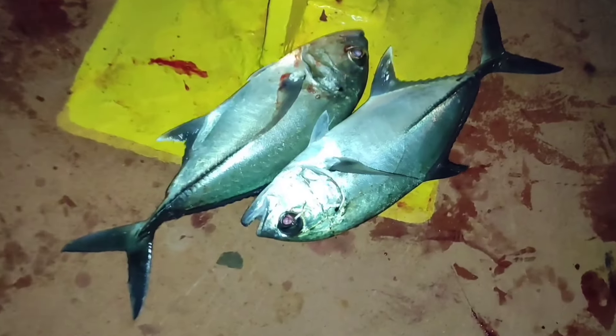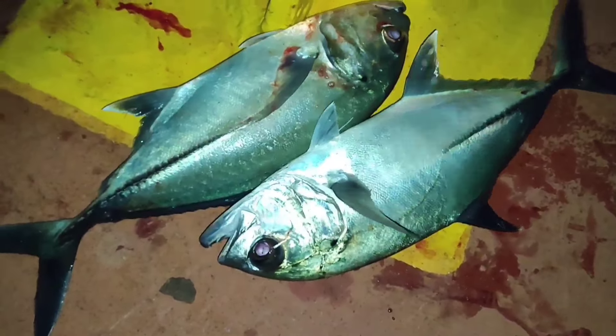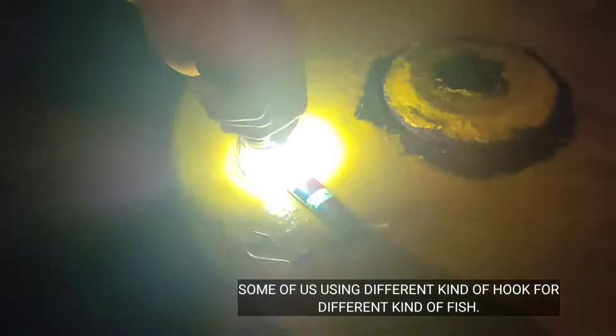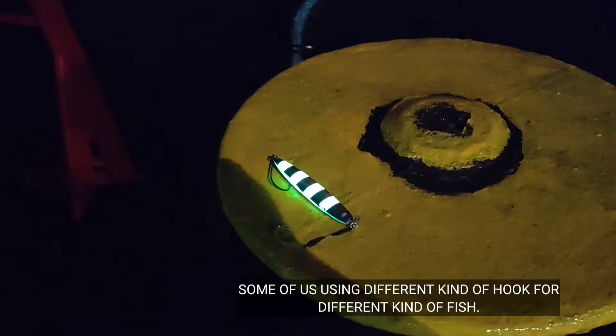So mula po kanina, iisang isda lang po yung kumakagat sa amin. Ito po yung big eye na talakitok po ba ito ang tawag dito — please comment below kung ano pong isda ito. So dito sa kabila, ito naman yung pang barakuda, ginagamitan nila ng ibang taga. Iniilawan nila kasi yan po yung umiilaw sa ilalim ng tubig.